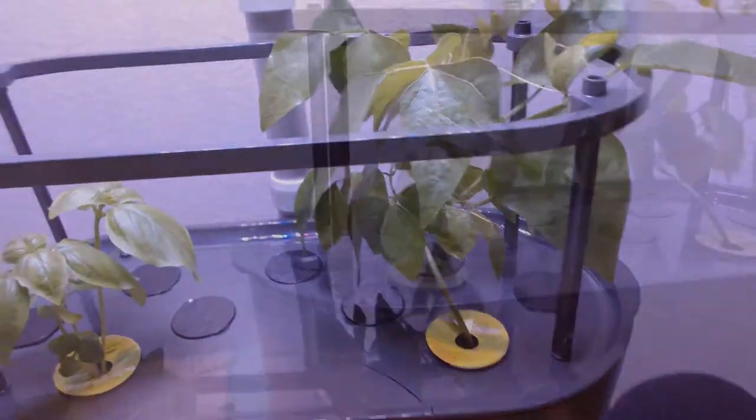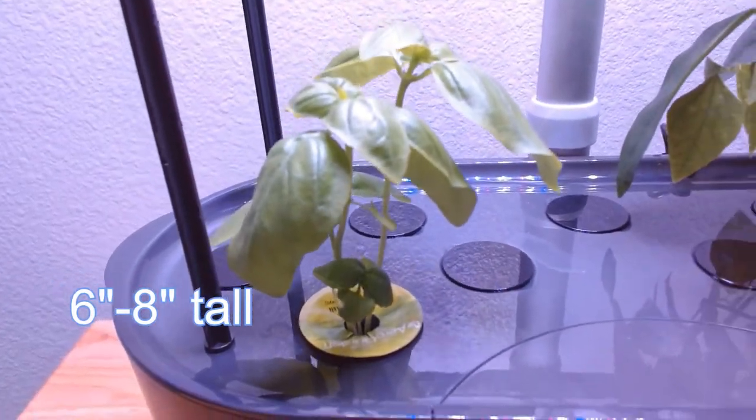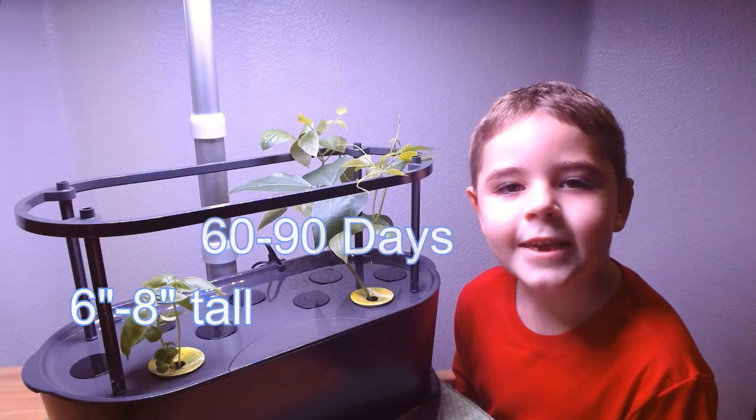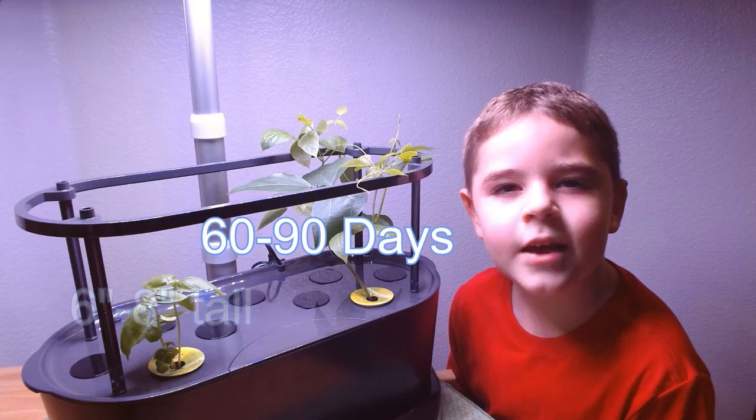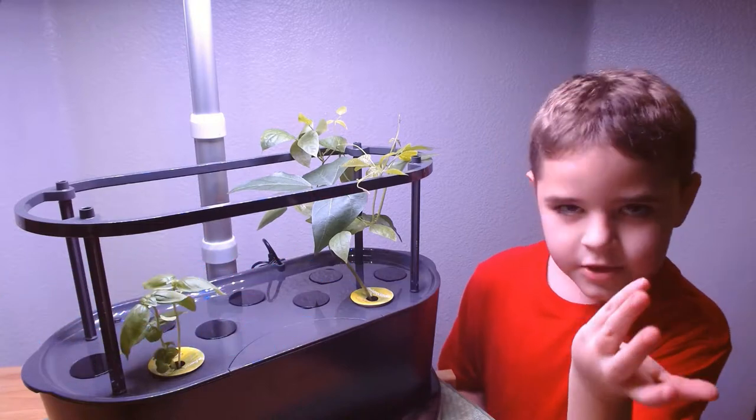Did you know it's great for migraines and headaches? Genovese basil grows 6 to 8 inches tall. It gets that tall in 60 to 90 days. It germinates in 5 to 10 days too.